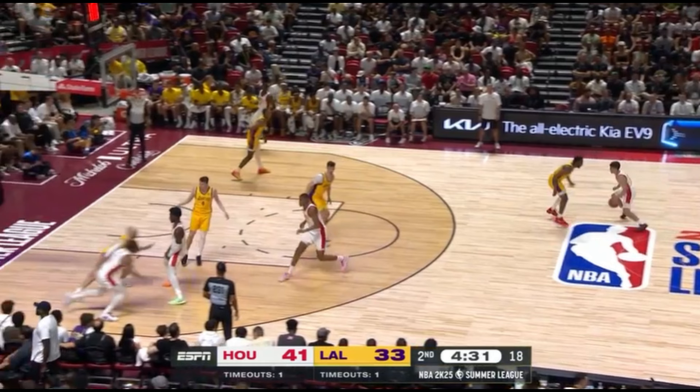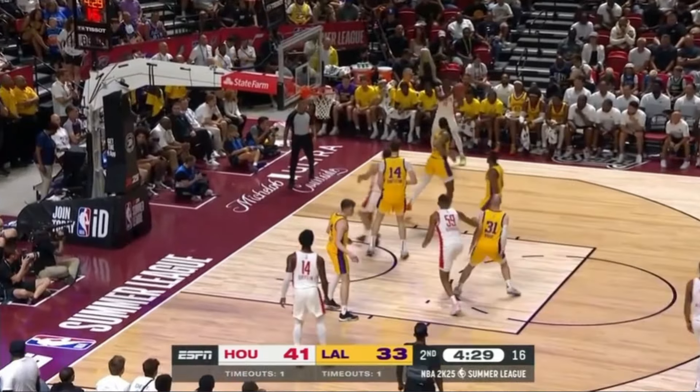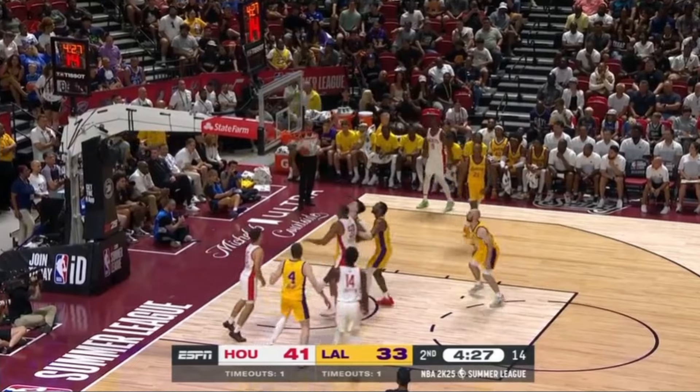This is an instance where Shepard's pace can create opportunities for teammates. Bringing the ball up against Bronny James, you can see he starts to change pace with the crossover. It results in a blow-by, and now Shepard draws three defenders as he's getting downhill. He again makes the right pass to a teammate that knocks down an open corner three.